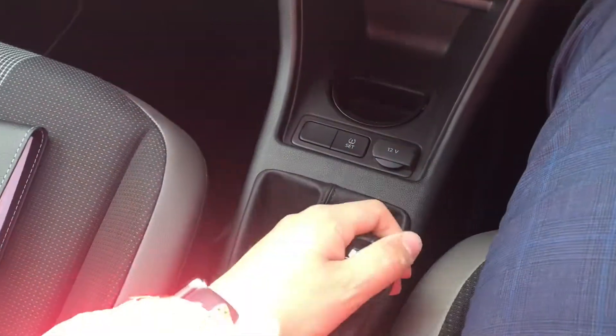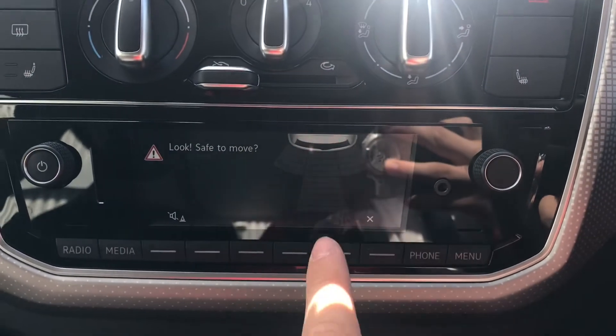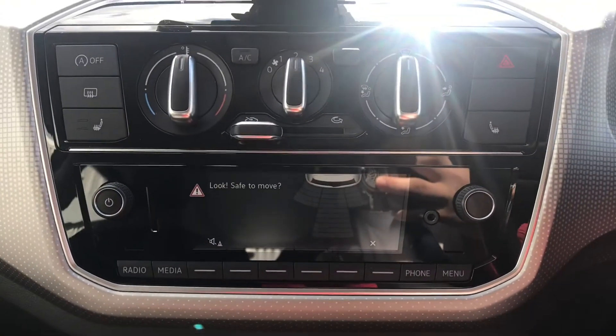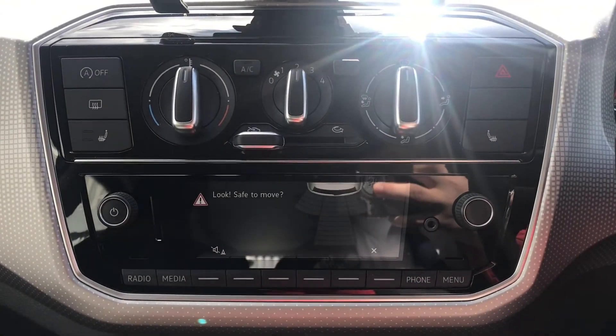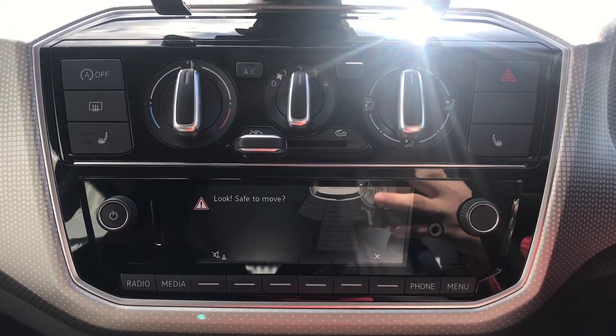If we pop the car into reverse you'll see that it automatically shows the parking sensors on the screen, so we can maneuver with safety and confidence. As we all know it can be quite difficult to fit into tight gaps, but with the size of this vehicle it's incredibly easy and will remove all the stress of parking.